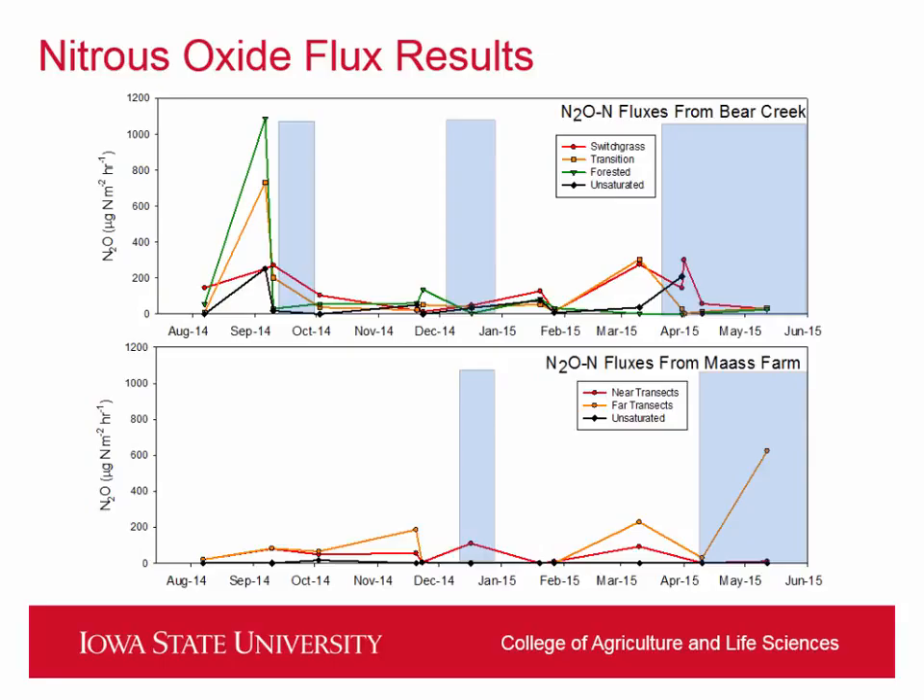The forested site had a really high flux on one day, but since then it's kind of stayed pretty baseline. The one thing that has been fairly consistent is the unsaturated site — we really haven't seen much of a peak at all. But we're going to need a lot more data before making any conclusions. We also saw similar results for the Moss Farm site. That site doesn't drain as large an area and honestly last year didn't receive as much water.